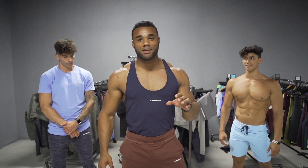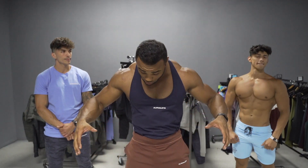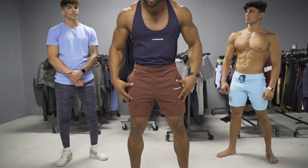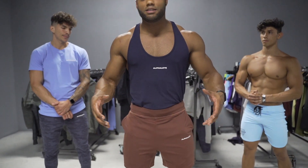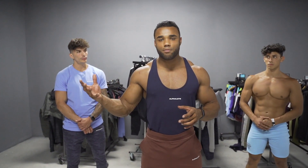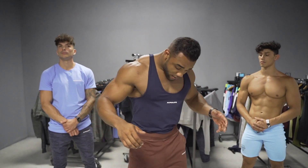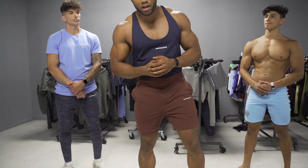Last but certainly not least, we have the lower body apparel releasing on the 24th. We're going to start with the premium shorts. I typically wear these for cardio — they're very breathable, they don't stick to your leg when you move. I've been using them since they first released a couple weeks ago and it's been amazing. Very sleek, very simple — you can't go wrong.